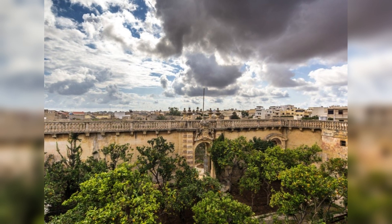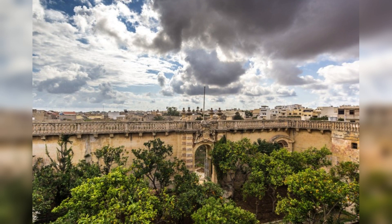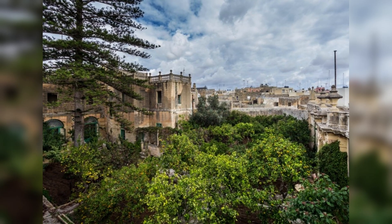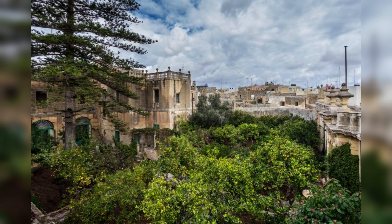Plans to turn the property, also known as Villa Bielben, into a 50-room hotel were suspended in May 2022, according to reports, due to local opposition, so it's now back on the market and ready to be brought back to life.